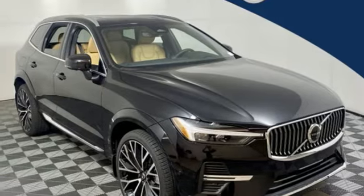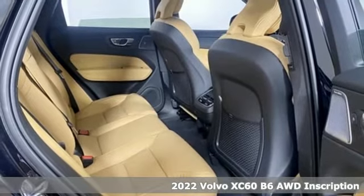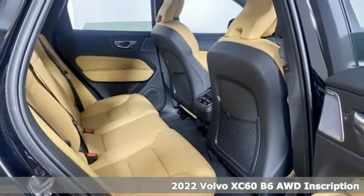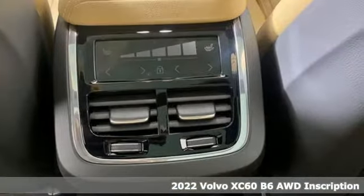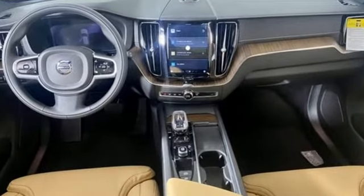Here's a new 2022 Volvo XC60. This XC60 is a smooth and simple taste of Scandinavia, loaded with the features that make life easier and safer. It comes with all the amenities you need.